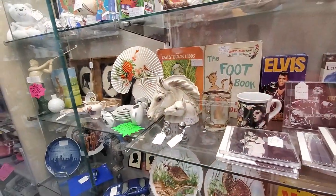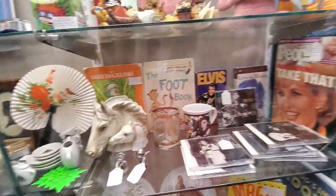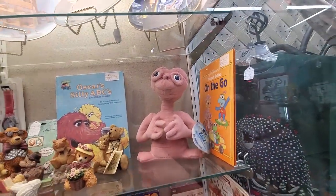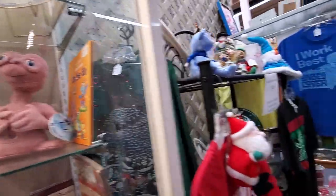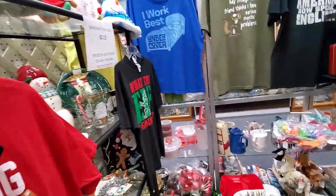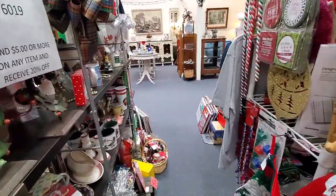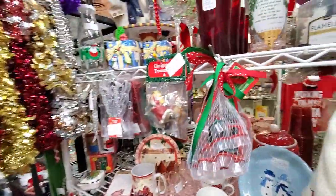Love the horse planner — and ET! Phone home. I tried to get my daughter to watch ET with me the other night and she would have nothing of it.